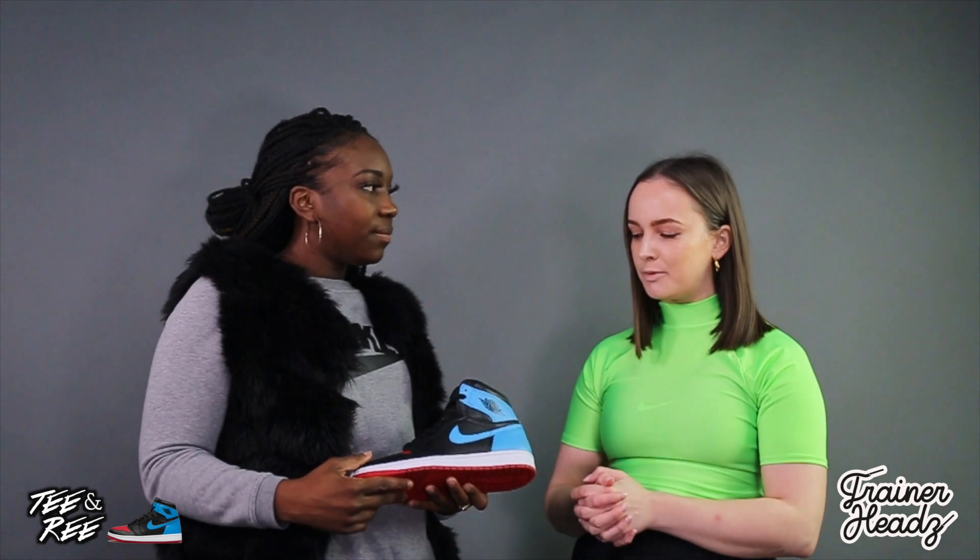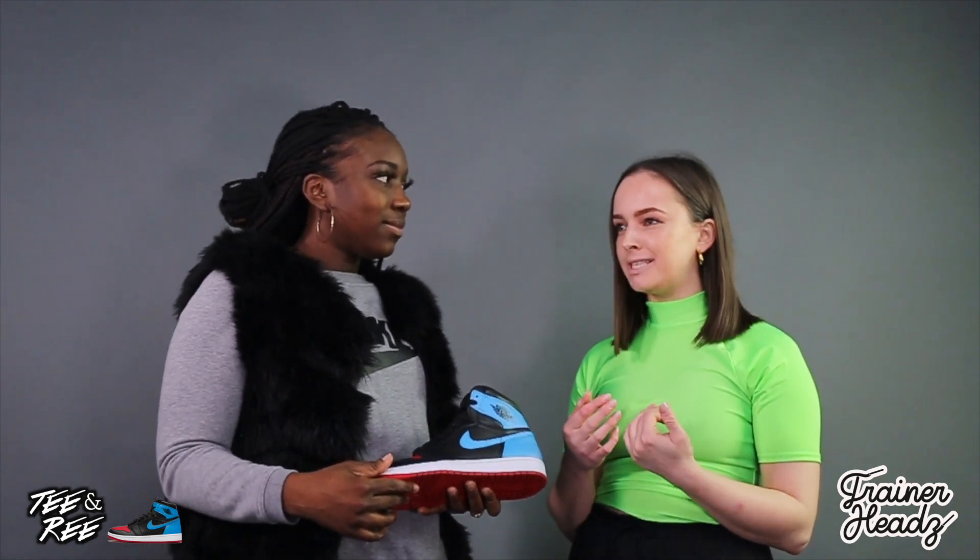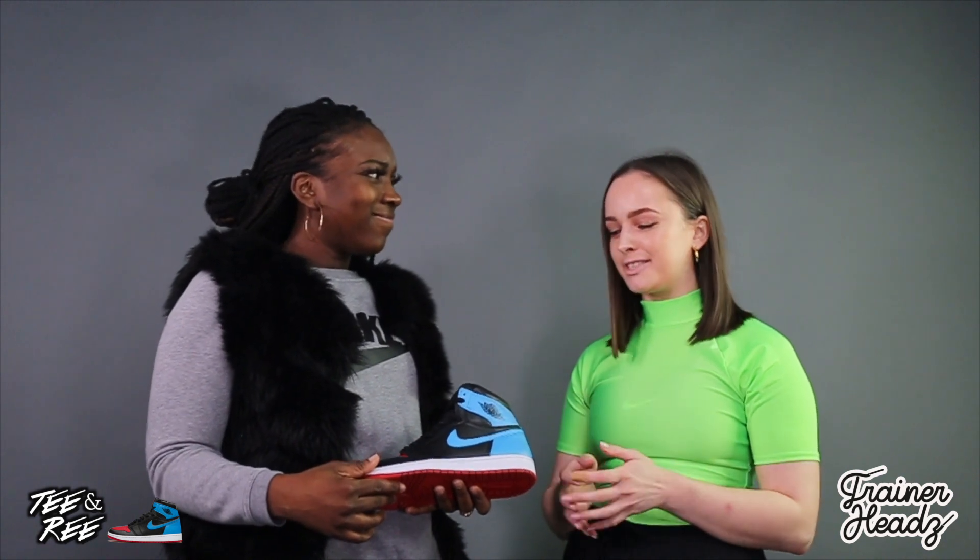Most women's colorways they make super girly, and a lot of them are mids as well. I feel like the women's exclusives are always mids and a really feminine color.